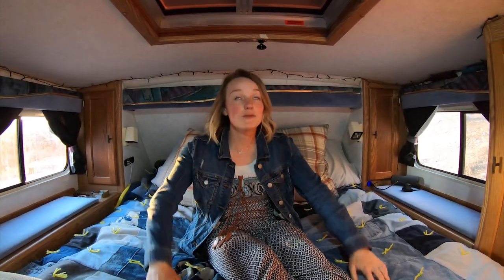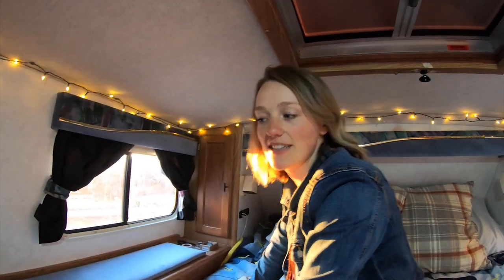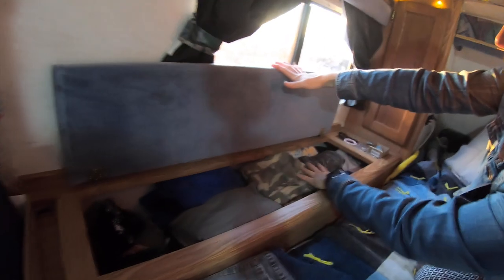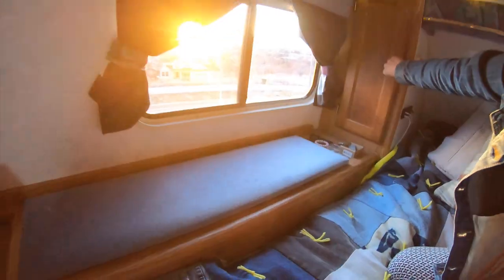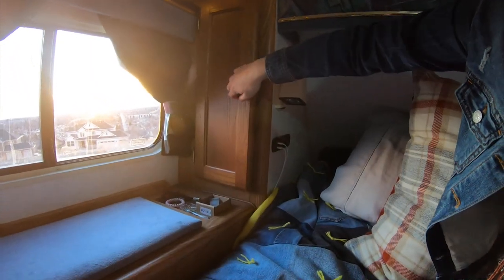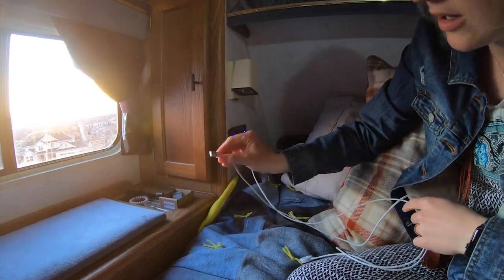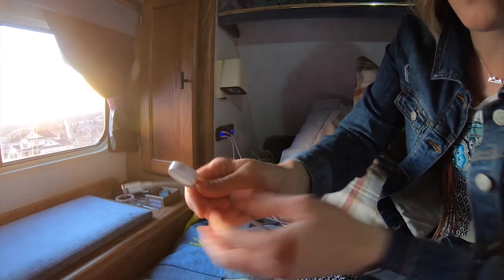The coziest part of the whole camper is our full queen-size bed. We've put some extra padding on top of the mattress, which makes it extremely comfortable. One of our favorite features is this magnet we've stuck up on the ceiling — we have magnets in the back of our phones, so when we stick it up there we get to lay back and watch movies. It's kind of like a home theater. On the side we have a little bit of mood lighting, and on both sides Cale has installed phone chargers — a USB port where we plug in our cords and can charge our phones and watches at night.